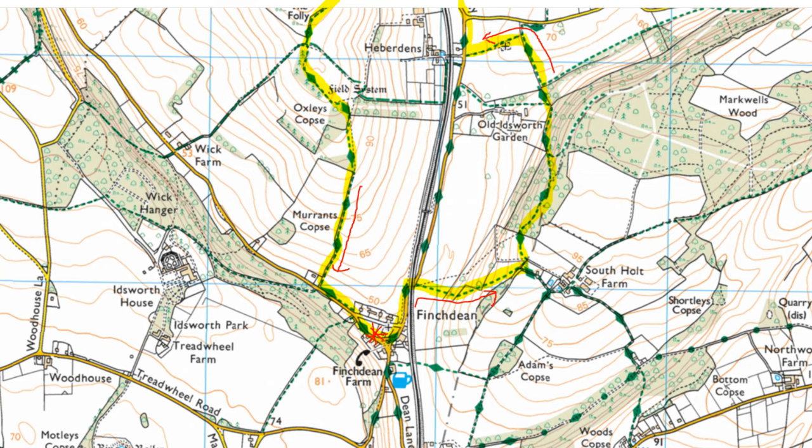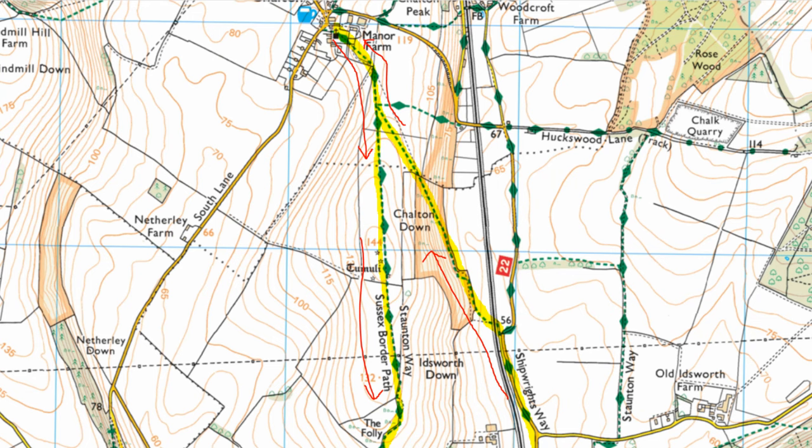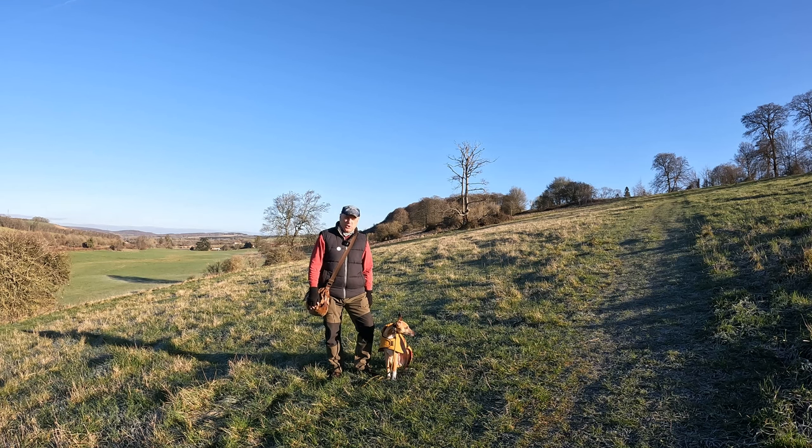Then back along the Sussex Border Path, and along the way we're going to see a couple of churches, a couple of pubs, some quite stunning views, and as normally happens I expect we'll come across something slightly unusual, so do come along with us.